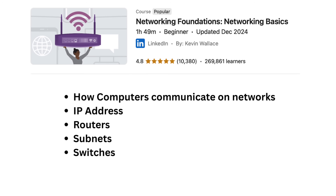Course number three is called Networking Foundation and Networking Basics. It is two hours long. You will understand how computers communicate on networks, including IP addresses, routers, and switches.